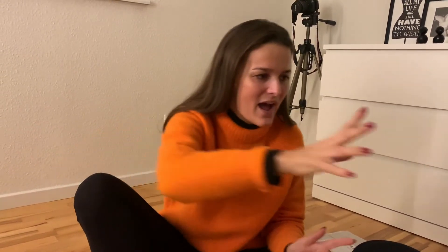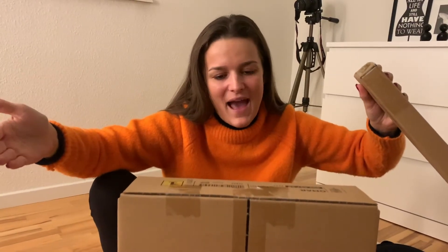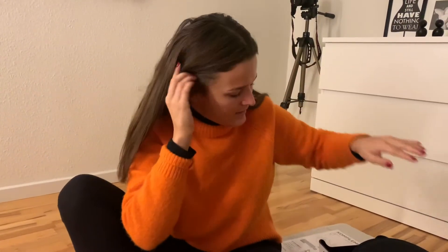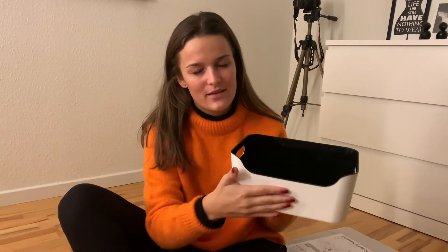We're back from IKEA! We didn't go too crazy this time since we were just there a few weeks ago. I got this shelving unit — I haven't unpacked it yet, that's my next project — to put some of my shoes on. I also got a little pillow for my chair.